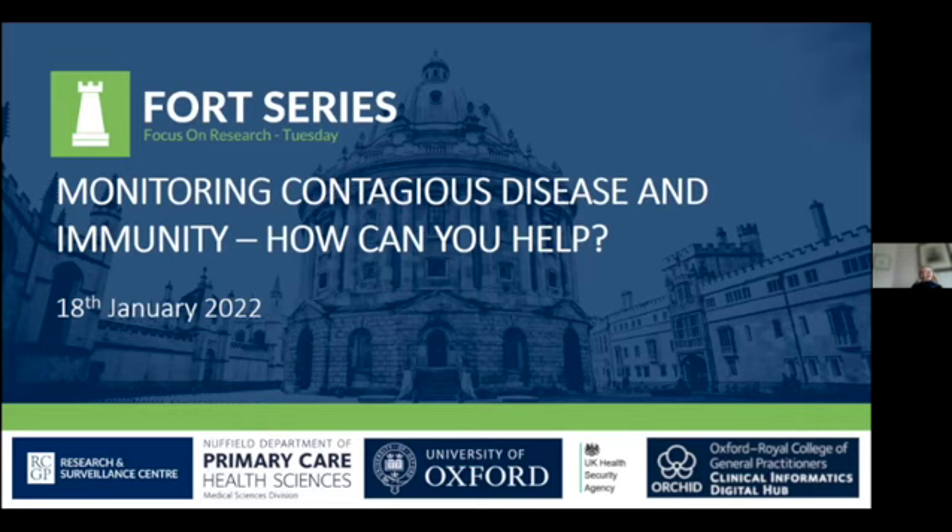Welcome to everyone. I'm Carol, one of the PLO team, and I'm going to hand over to Simon, and he will start the webinar with his introduction. Thank you very much, Carol, and welcome everybody to this webinar. It'll be a 30-minute webinar talking about how our central surveillance network monitors contagious disease and background levels of immunity in the population.